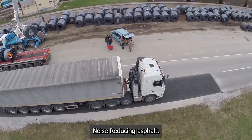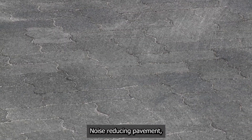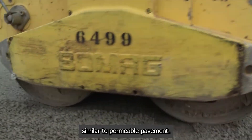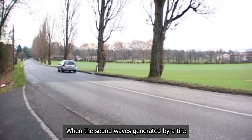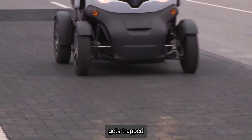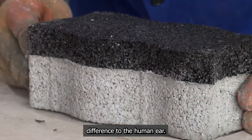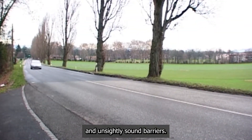Noise-reducing asphalt. The constant roar of traffic is a major source of noise pollution in populated areas. Noise-reducing pavement, also known as porous asphalt, is designed to make our roads quieter. Similar to permeable pavement, it has a more open structure with interconnected air pockets. When sound waves generated by a tire rolling on the surface hit this pavement, they enter these air pockets. Instead of reflecting back into the environment as noise, the sound energy gets trapped and dissipates within the pavement's structure. This can reduce traffic noise by several decibels — a significant and noticeable difference to the human ear — making living near busy roads more pleasant and eliminating the need for expensive sound barriers.